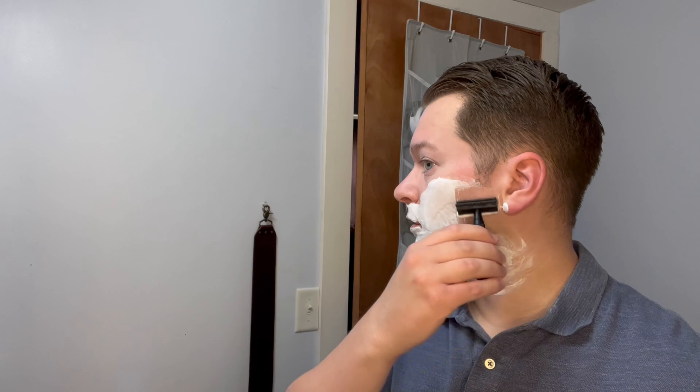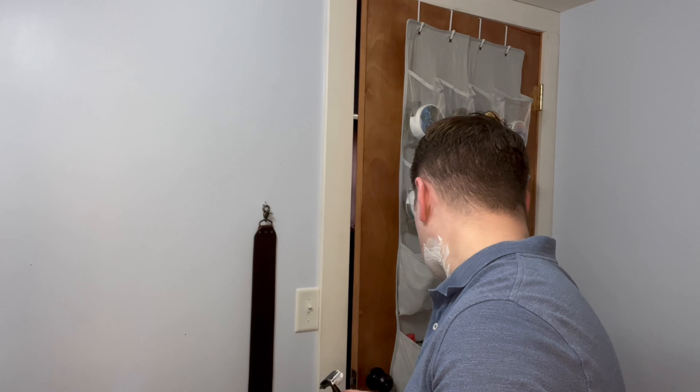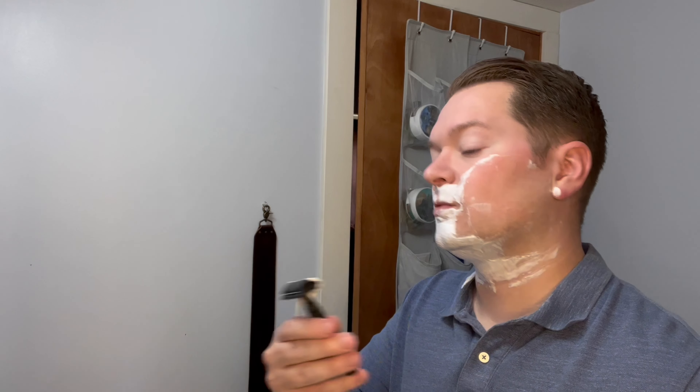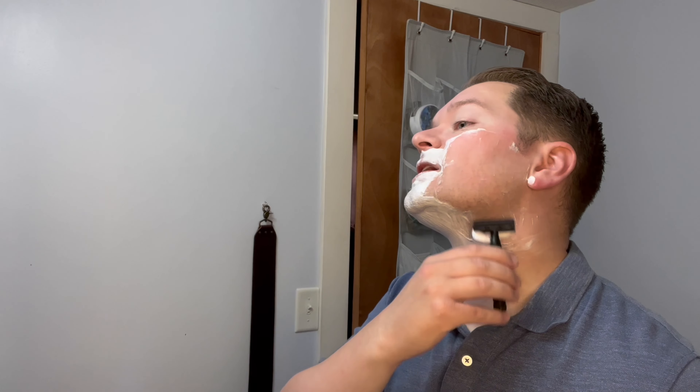Definitely feel like there's good cushion to be had here — maybe not as much as a holy black or even a CK6. But the slickness is good. Wow — on plate 6 this is a nice blade thus far, folks. Very smooth.